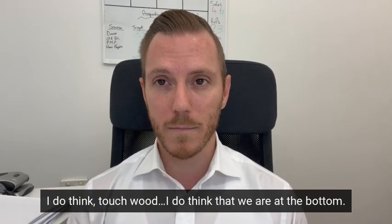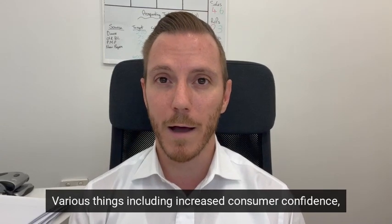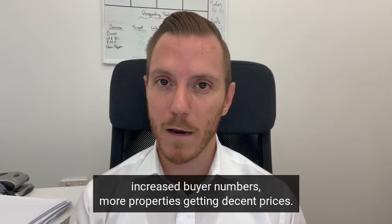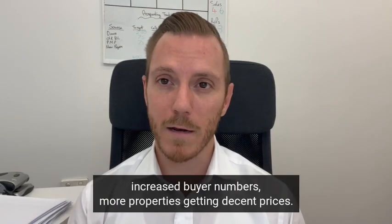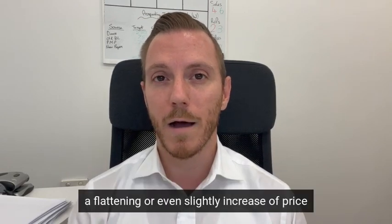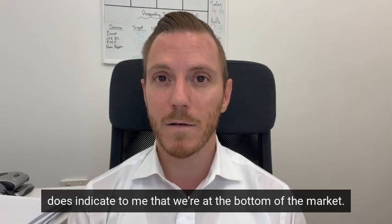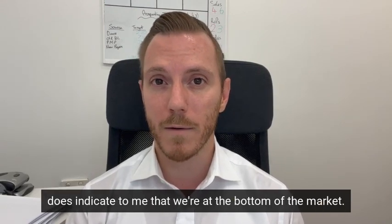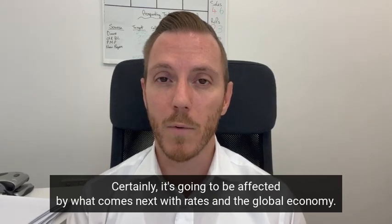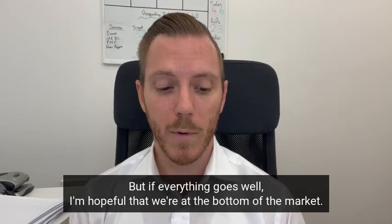Touch wood, I do think that we are at the bottom. Various things — including increased consumer confidence, increased buyer numbers, more properties getting decent prices — coupled with the fact that the charts are starting to show a flattening or even a slight increase in price, does indicate to me that we're at the bottom of the market. It's going to be affected by what comes next with rates and the global economy, but if everything goes well I'm hopeful that we're at the bottom.